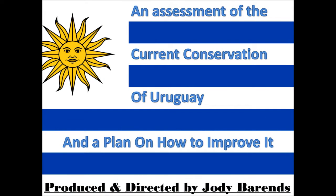An assessment of the current conservation of Uruguay and a plan on how to improve it.